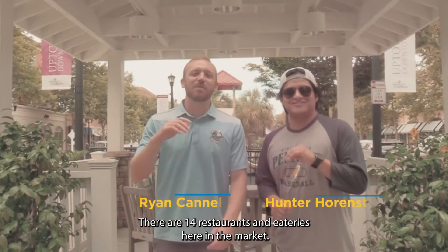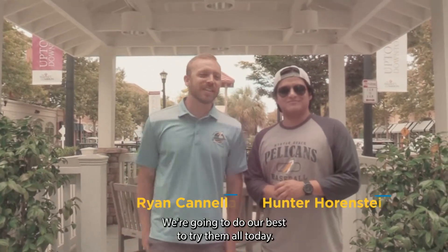There are 14 restaurants and eateries here at the market. We're going to do our best to try them all today. Let's get after it.